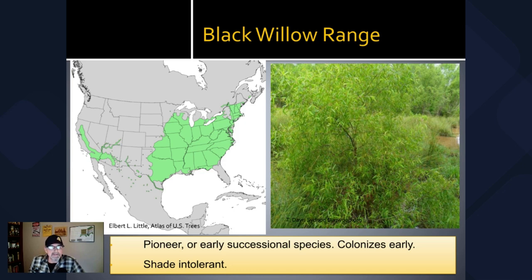Black willow is a pioneer or early successional species — it'll move into an area early that's been cleared out. These are shade-intolerant; they really love full sun, and that's how they'll take on that real bushy form, just trying to maximize their sun-gathering ability for photosynthesis.